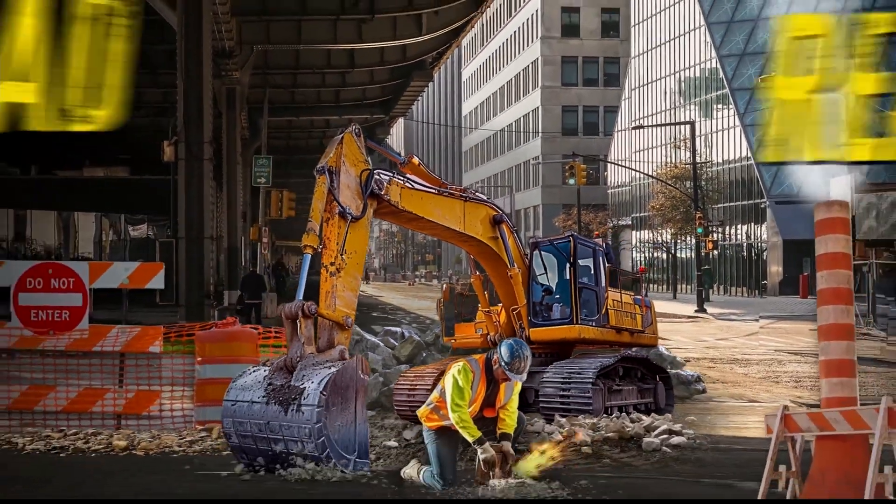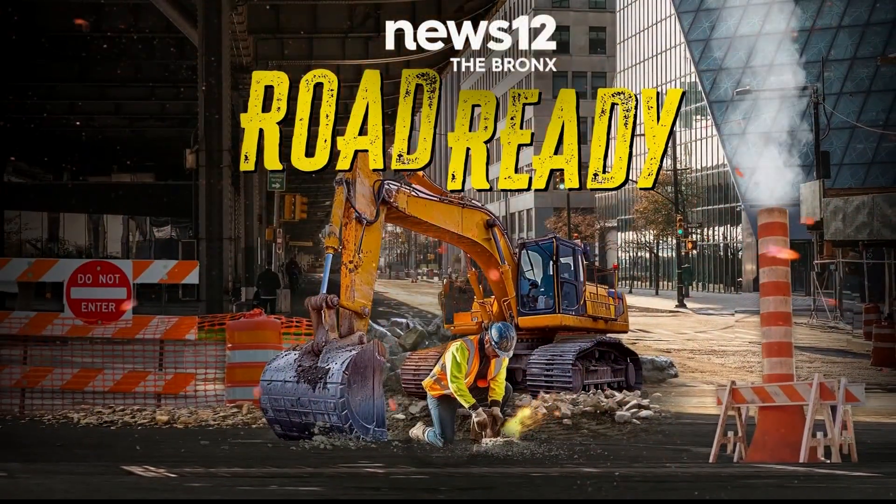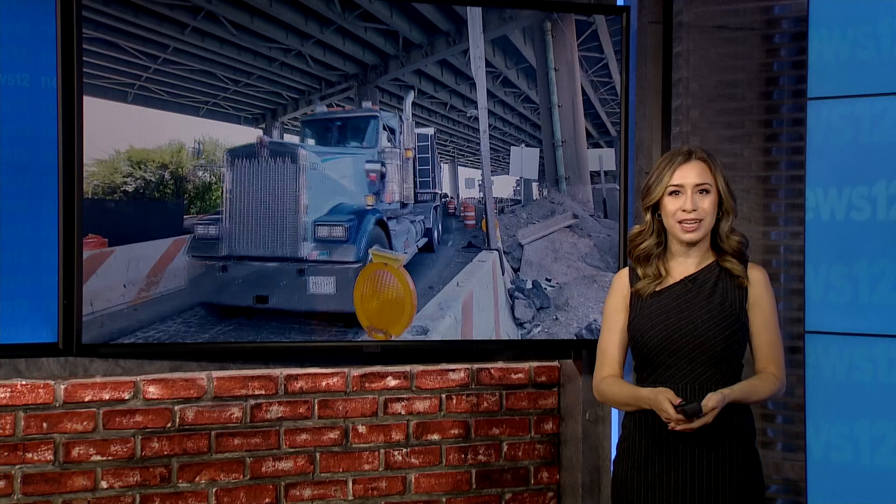With summer fun in full effect, this week here on News 12 the Bronx, we are getting you road ready. Today we're looking at the best ways to navigate the daily bumper-to-bumper traffic here in our borough. News 12's Marissa Santorelli spent some time with a local traffic expert to learn more.